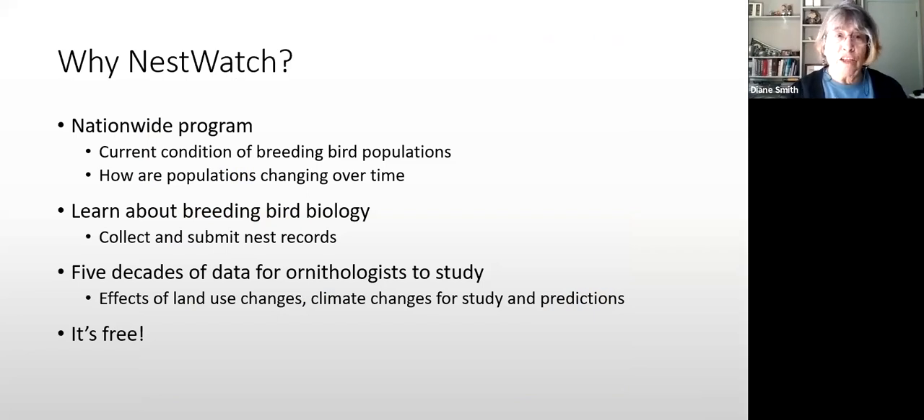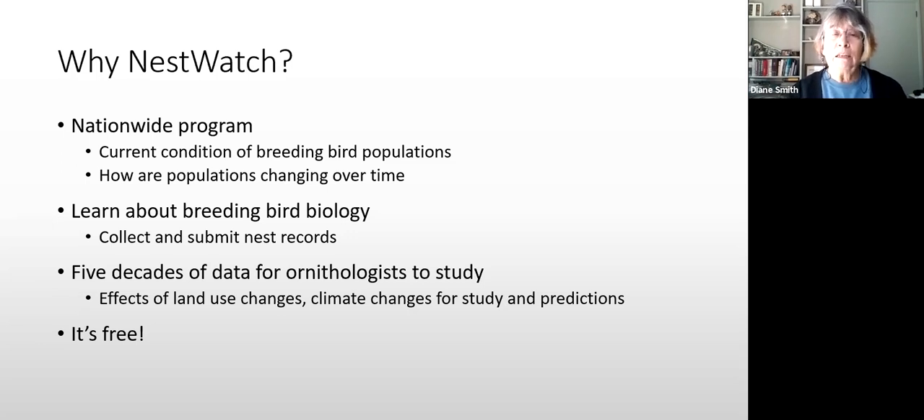NestWatch is a nationwide program run by the Cornell Lab of Ornithology. It has been monitoring nests for decades. Before the electronic age, volunteers used NestWatch cards and sent them in to Cornell. Currently they are working on getting all that manual data into electronic form — they're looking for volunteers to help enter historical data. It's a great way to monitor how populations are changing over time, whether climate change or land use changes are impacting how birds breed. And it doesn't cost anything.